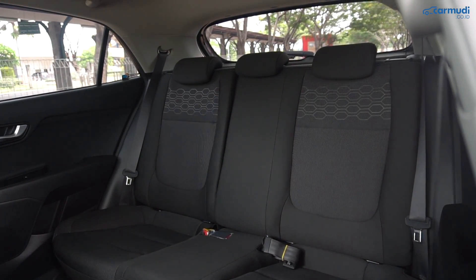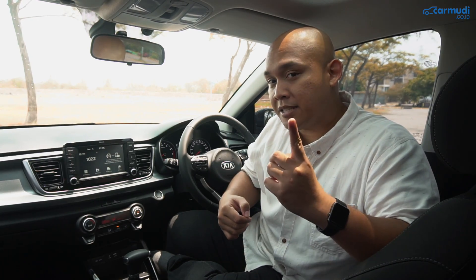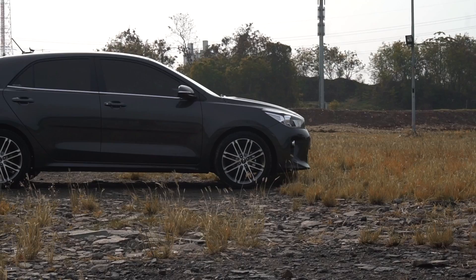Ini adalah review super lengkap dari Kia Rio. Tonton terus sampai akhir untuk tahu alasannya kenapa si Rio ini pantas untuk melawan hatchback-hatchback tadi.